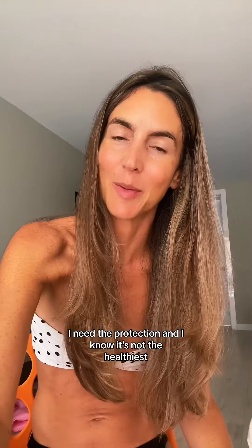And if I'm actually going outside I'll use this Australian Gold 50 SPF. I put it on the places where it gets the most sun because it is freaking impossible to wash this off, but I need the protection.